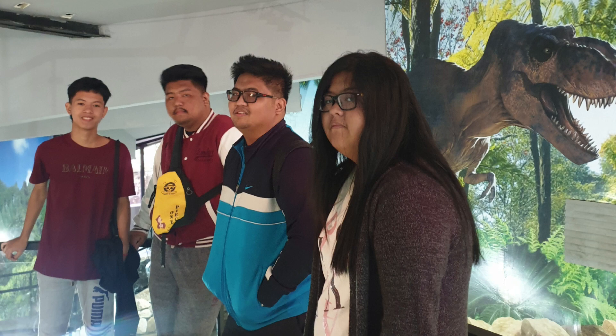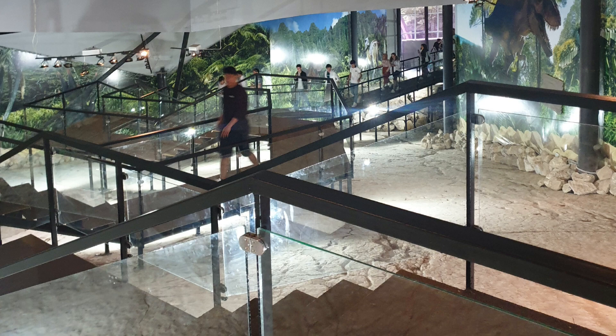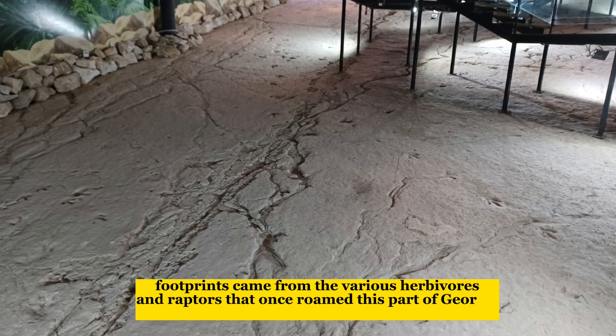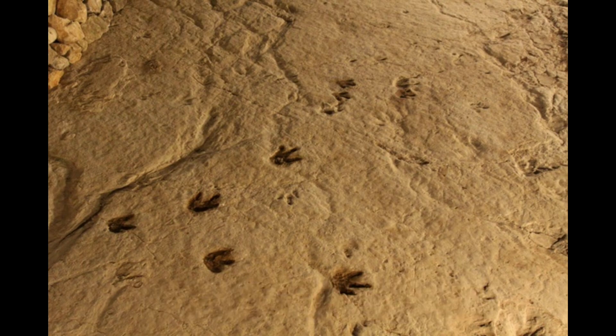We are here now in the conservation building where we can see the well-preserved footprints of dinosaurs. The footprints came from various herbivores and raptors that once roamed this part of Georgia.